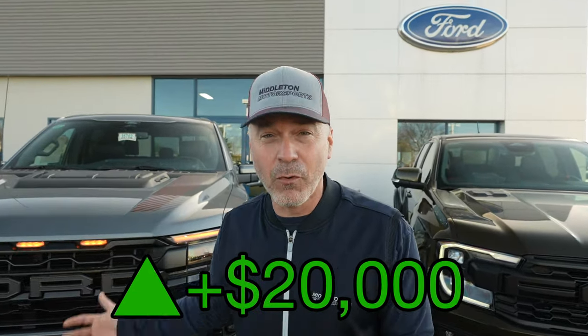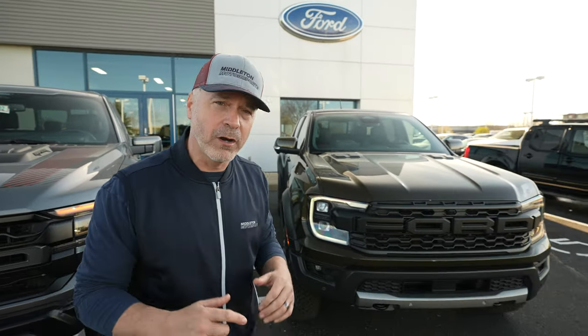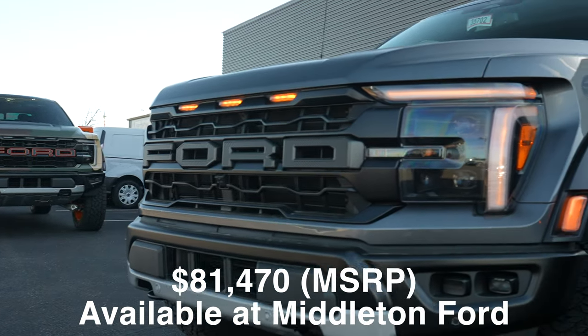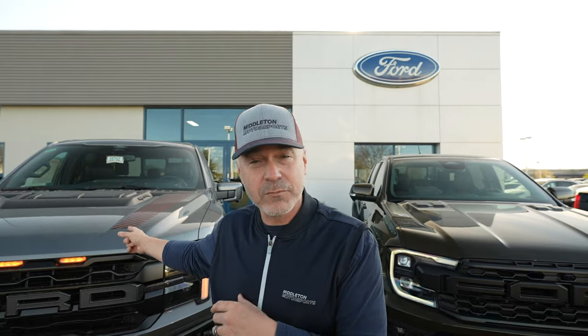Is this worth $20,000 more than what you could pay for the Ranger Raptor? Behind me is the brand new 2024 Ranger Raptor at a $59,000 MSRP without any dealer markup. We're also here in front of a 2024 F-150 Raptor — $80,000 window sticker versus $60,000. That's not a small difference. $20,000 is a lot. Let's take you around it and you make the decision whether you pay $60,000 or go up $20,000 to the F-150 Raptor.